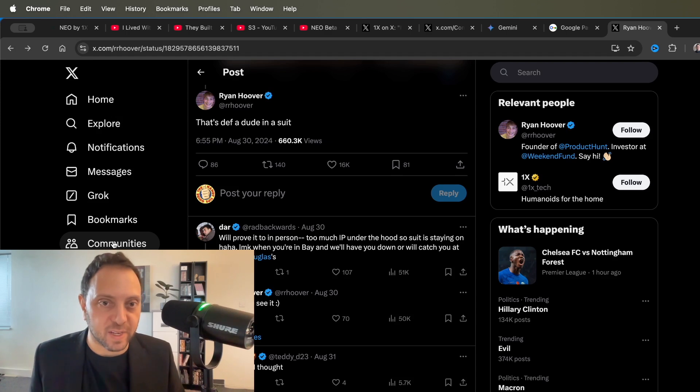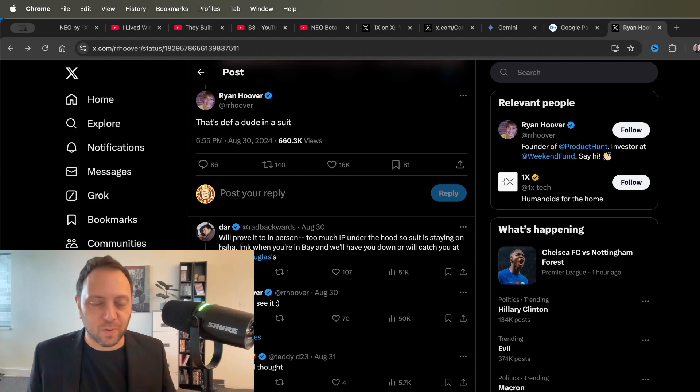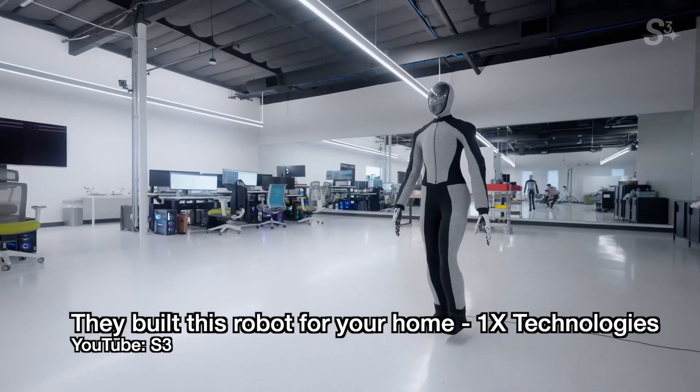Now, quite apart from the fact that this would be really foolish for a company to do — it would undermine their whole product. Twitter user Ryan Hoover says, "That's definitely a dude in a suit." Dar, who works for 1X, says, "We'll prove it to you in person. Too much IP under the hood, so the suit is staying on. When you're in the Bay Area, we'll have you down." So they're offering to show it — that's a show of confidence. In fact, there have been a couple of other videos where 1X has shown it moving in its offices in Sweden.